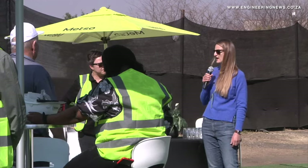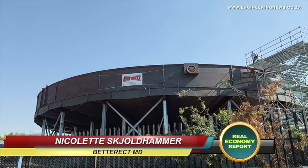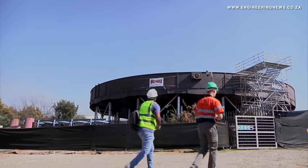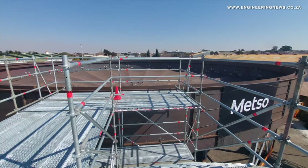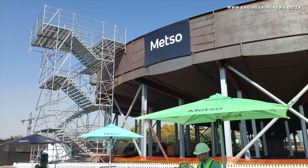Beterecht MD Nicolette Skjoldhammer speaks about the fabrication of the thickener. Beterecht have over a decade and a half relationship with Metso, and what's really special about Metso is that they have a very firm view of investing in their supply chains and supplier partnerships. We are very grateful and fortunate to be one of their strategic partners in the fabrication space. We have been developing capabilities alongside Metso in terms of adhering to the very strict European standards that Metso demand on all of their products and fabrications.